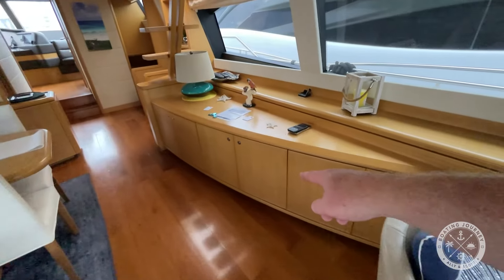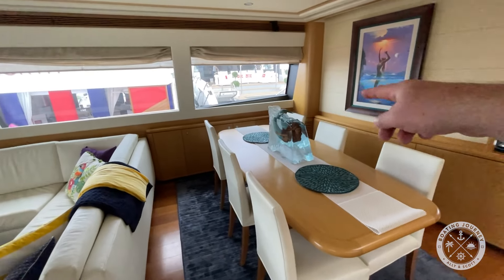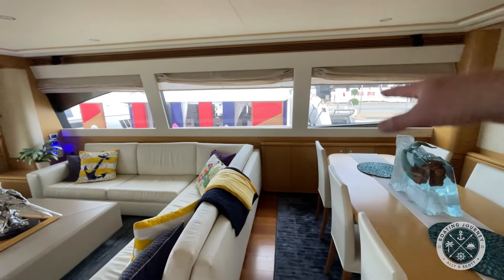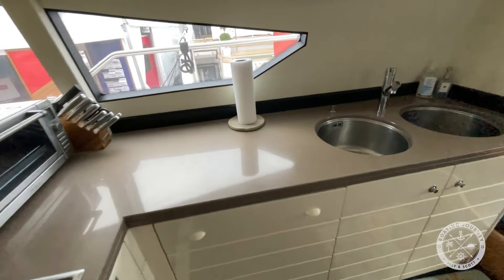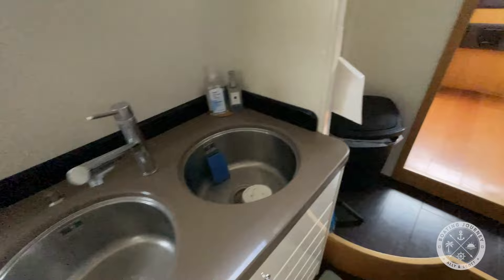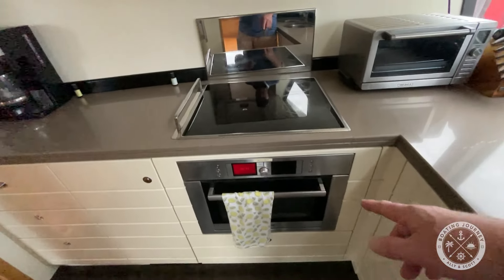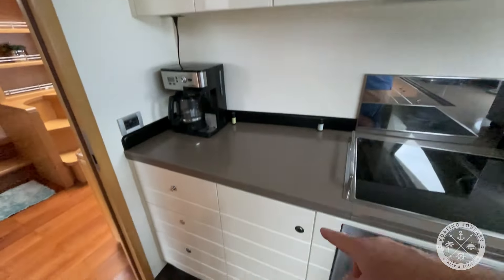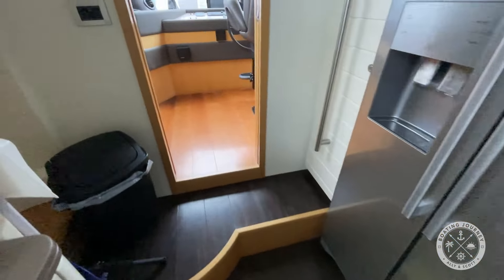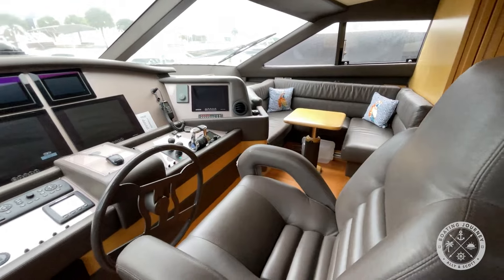Plenty of storage down below. Lots of counter space. Dining for six, with more storage. Shades on all the windows, plenty of natural light in here. Coming into the galley: dual sink, large refrigerator-freezer, oven, four burner, toaster oven, and plenty of storage throughout. The galley has a passageway up to the helm.